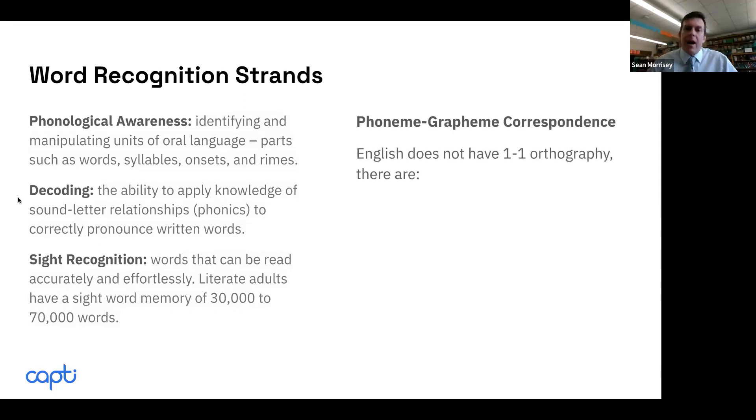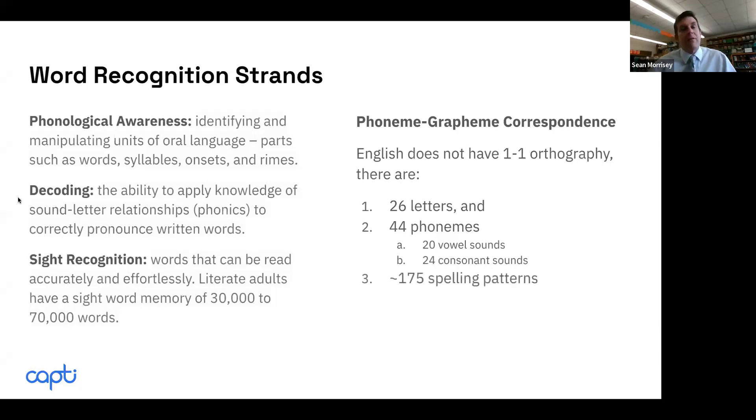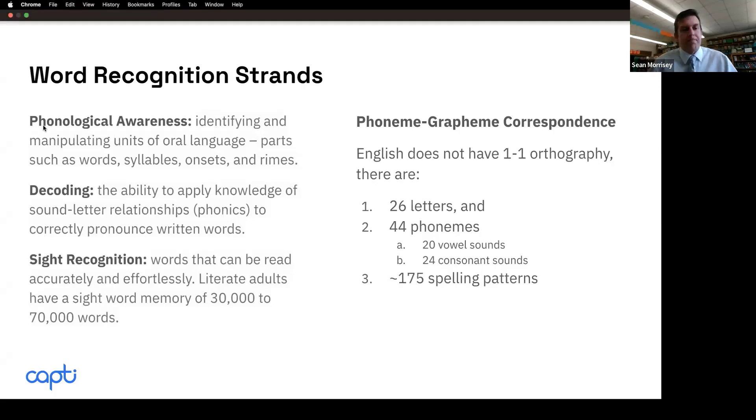We talk about phoneme-grapheme correspondence. English doesn't have perfect correspondence like Finnish, where sounds represent graphemes in writing one-to-one. We have 26 letters, but with letter combinations they make 44 different sounds. Finland has been big in the news in the last five years — it's very easy for Finnish kids to learn phonics because everything is one-to-one correspondence. Unfortunately, English is a little bit more complex.